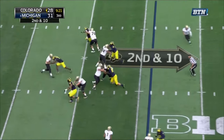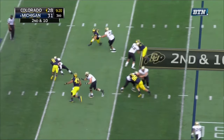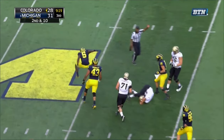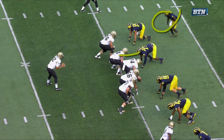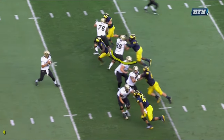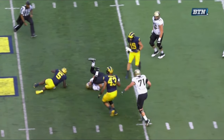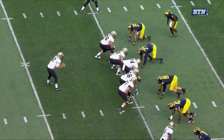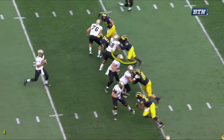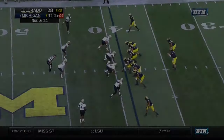At 9:20 to go in the third quarter, Jabril Peppers gets an unblocked sack — but before the snap, it's really a play that Chris Wormley sets up because of the fear factor. Colorado comes out in an empty formation. The center sets the protection and tells the guys up front which way to slide — in an empty set, three blockers to one side and two to the other. They wait to see where Wormley lines up, and because he's been so disruptive throughout the game, they slide the protection to him. That's all well and good — except number five, Peppers, is lined up on the opposite side completely unaccounted for. He disguises well, comes through clean, and gets another big sack.